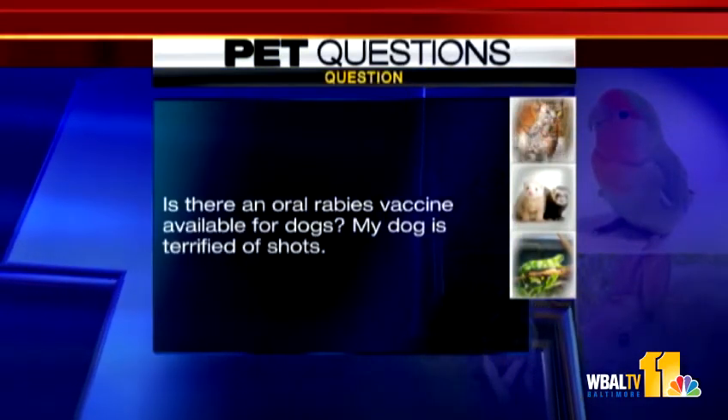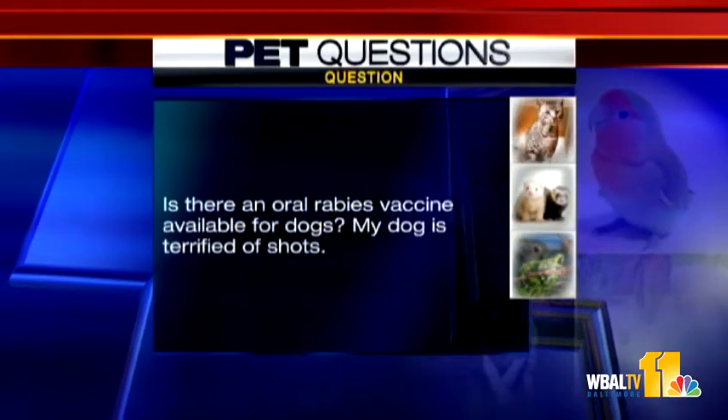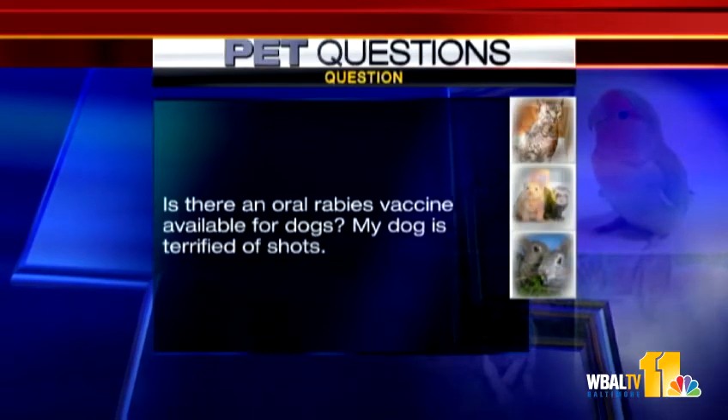Is there an oral rabies vaccine available for dogs? My dog is terrified of shots. There is an oral vaccine, but it's used mainly in wildlife — I don't think it's been approved for dogs yet. The good thing is they do have a three-year approved shot for rabies in dogs and cats now. For those that don't like shots, we'd still recommend an annual vet visit to examine the animal, but the actual vaccine may only need to be given every three years.